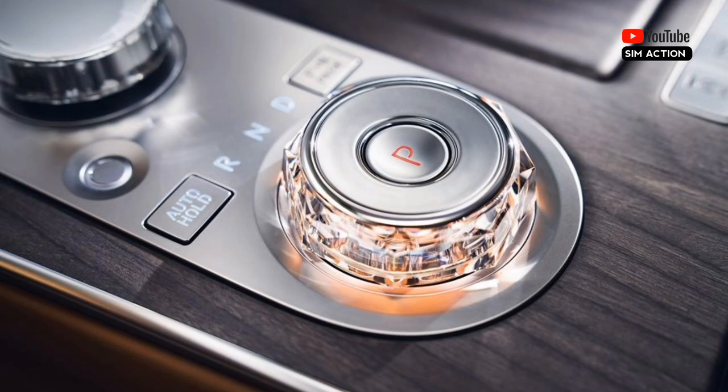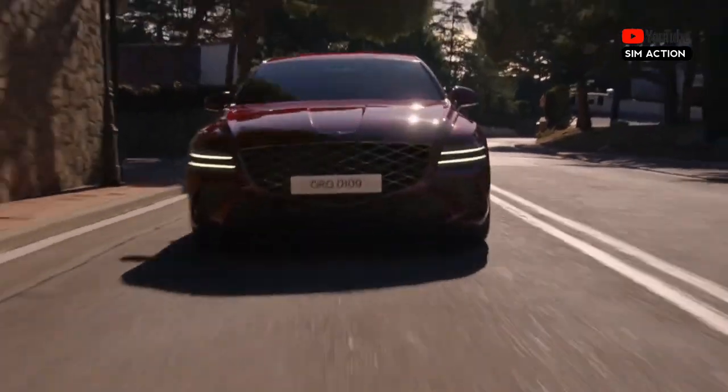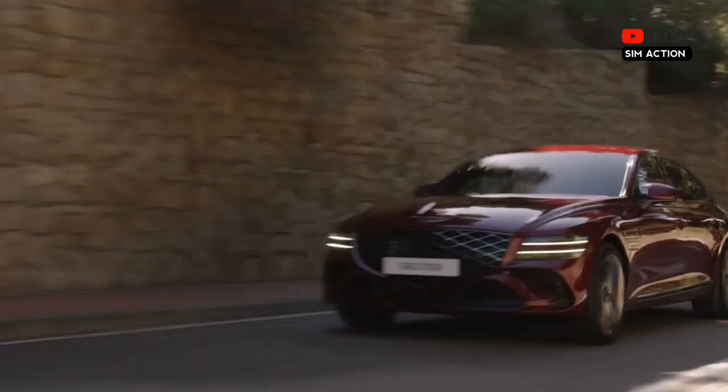The console also features updated trim and a new rotary shift knob. The price of the 2025 Genesis G80 starts at $58,350 and goes up to $78,250 depending on the trim and options. The best value among the various trim levels appears to be the 2.5T Advanced, which adds several high-end features that easily justify the price increase over the standard car.